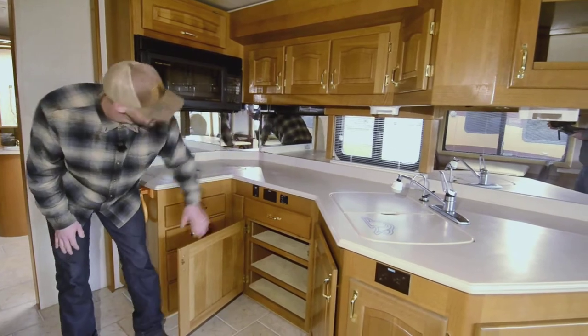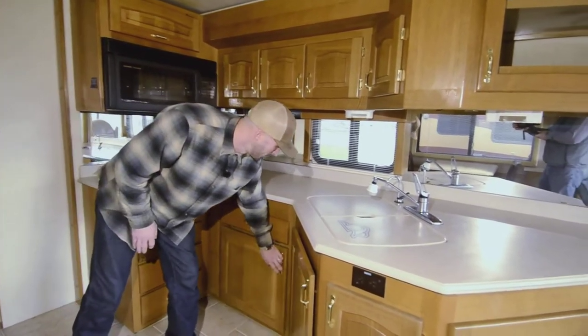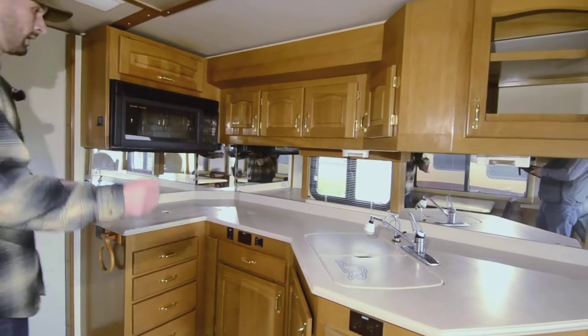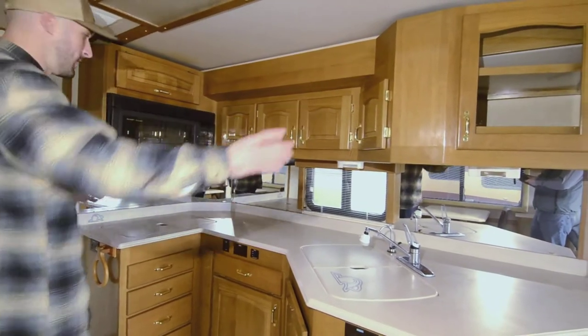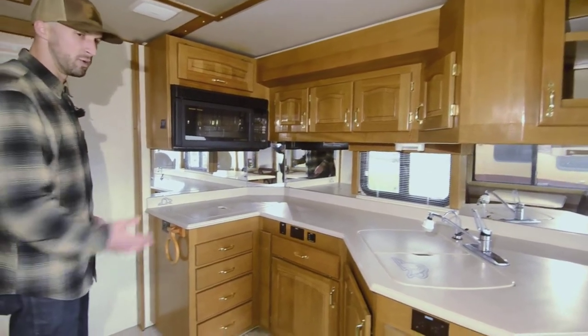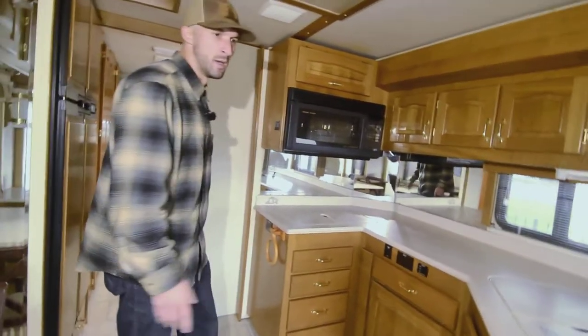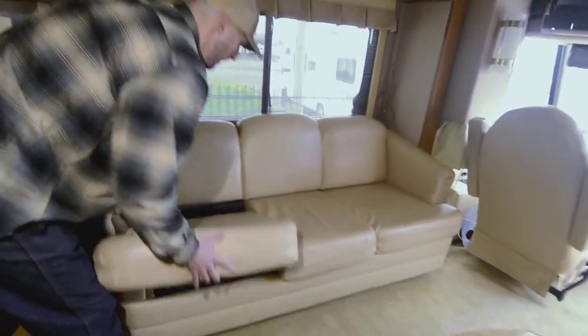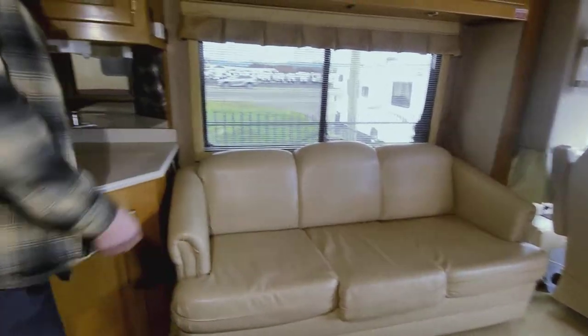There's good storage throughout — nice and deep, going all the way into the wall. This is a two-slide unit but they're shallow slides, only about 18 inches, so even when the slides are in you have a very usable living space. There's even enough room for this couch to come out and make into a queen-size pullout bed if you want to travel with the bed out.